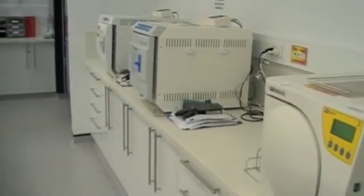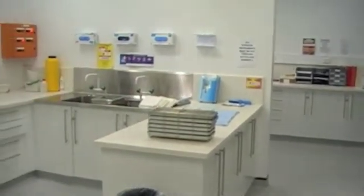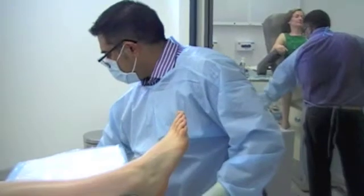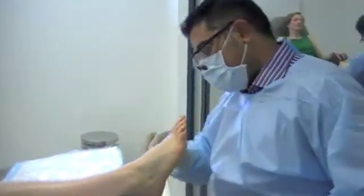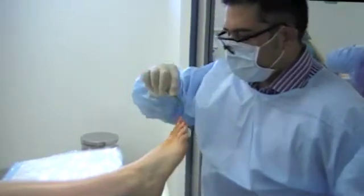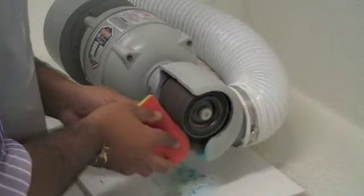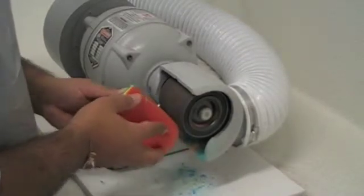This is our sterilisation room, where we clean and maintain all of our instruments. We are able to administer local anaesthetic and perform minor surgical procedures. Podiatrists also manufacture and alter insoles and orthoses.